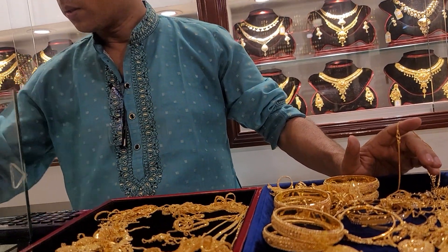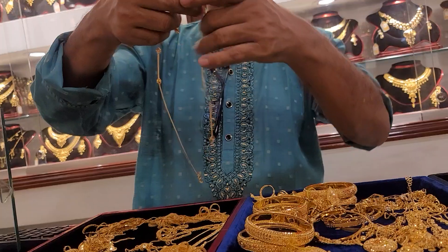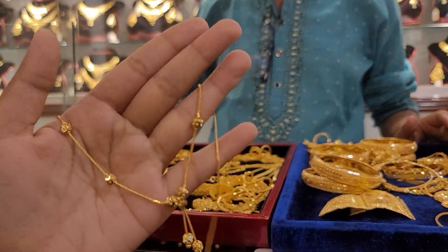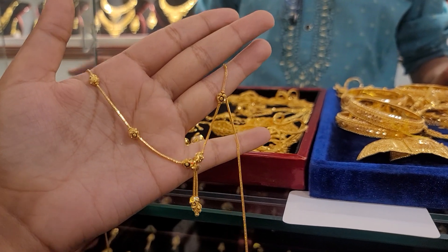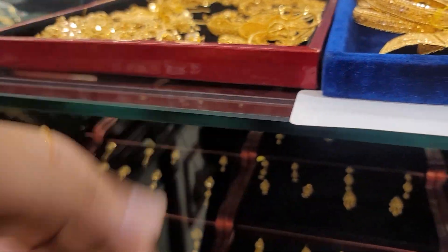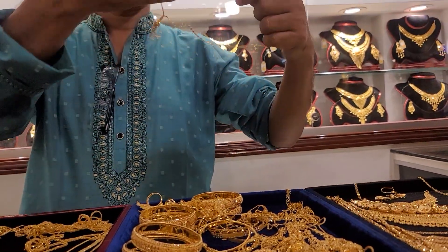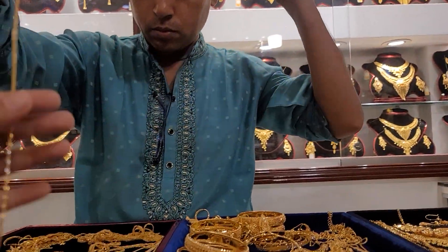This is 4,000 feet. Yes, 4,000 feet. Next, you can see this is very beautiful.